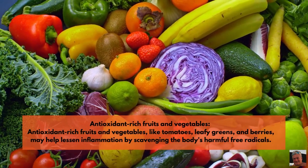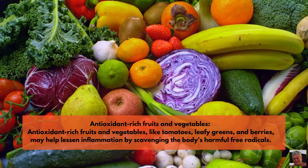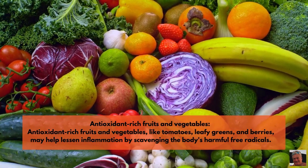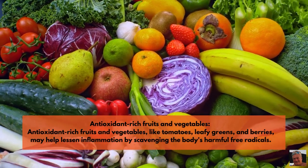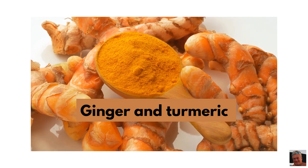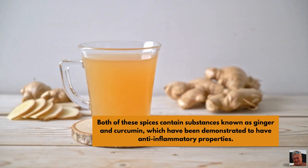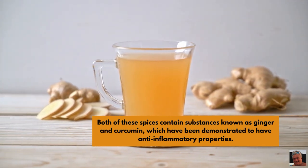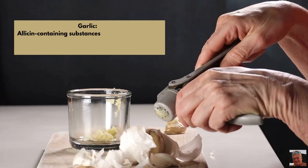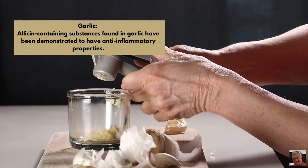Antioxidant-rich fruits and vegetables like tomatoes, leafy greens, and berries may help lessen inflammation by scavenging the body's harmful free radicals. Ginger and turmeric — both of these spices contain substances known as gingerol and curcumin, which have been demonstrated to have anti-inflammatory properties. Garlic — allicin-containing substances found in garlic have also been demonstrated to have anti-inflammatory properties.